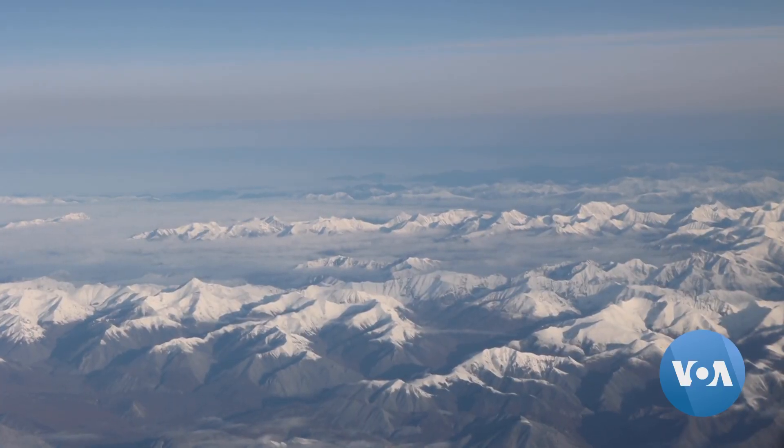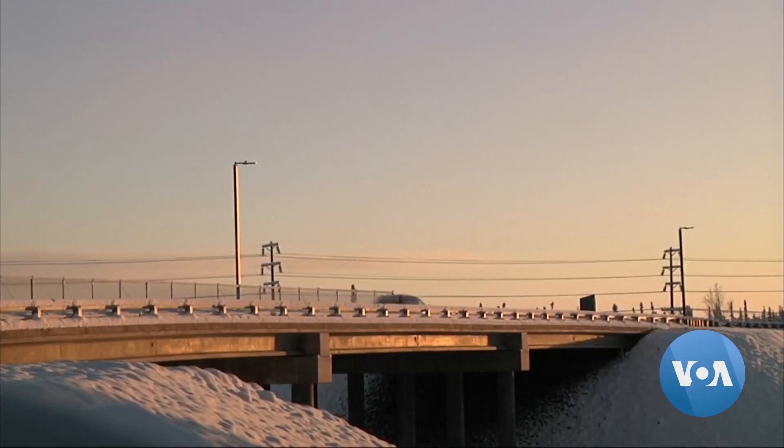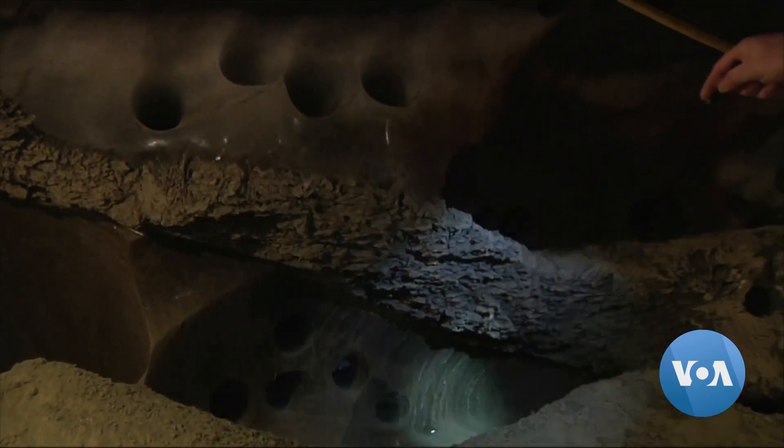Even 20 meters below Alaska's North Slope, Romanovsky says temperatures are up 3 degrees Celsius. Engineering solutions exist for countering thawing permafrost, but each comes with a price and questions about how long they will hold if temperatures keep rising.